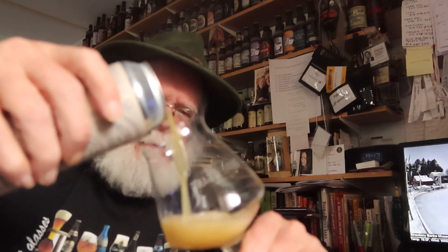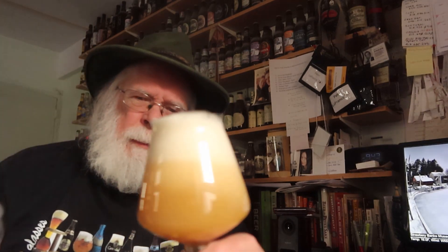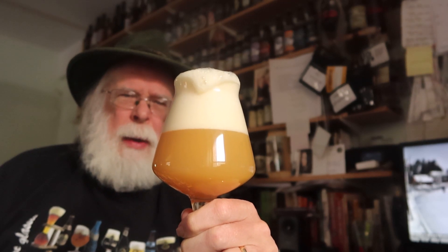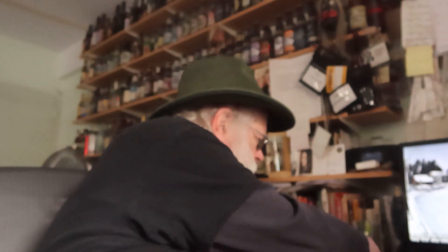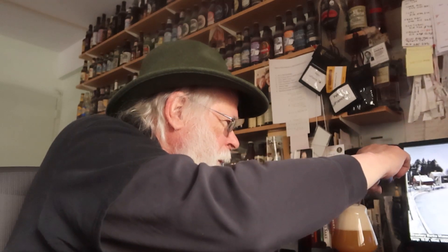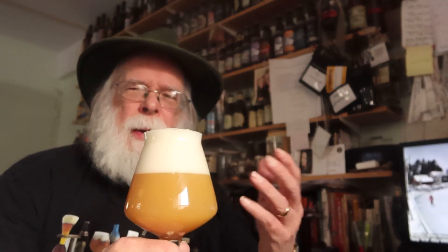Alright, yep — cloudy as she goes. Certainly effervescent, no doubt about that. Let's check the temperature — 44 to 45 degrees Fahrenheit. That's in the 37 to 47 degree range, but wait — that's for a lager. Ales are supposed to be 50 to 55 degrees. So this is going to be a little chilly, and probably some of the flavor profile won't come through as well as it normally would.